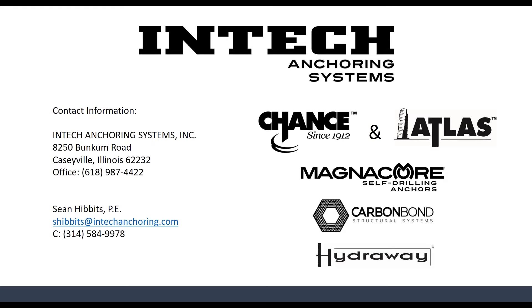I wanted to include my contact information. If you have any questions or comments on anything you see today, or any other questions on our product lines, or want to see something presented in the future, feel free to reach out and contact me at any point, or any of our sales staff as well.